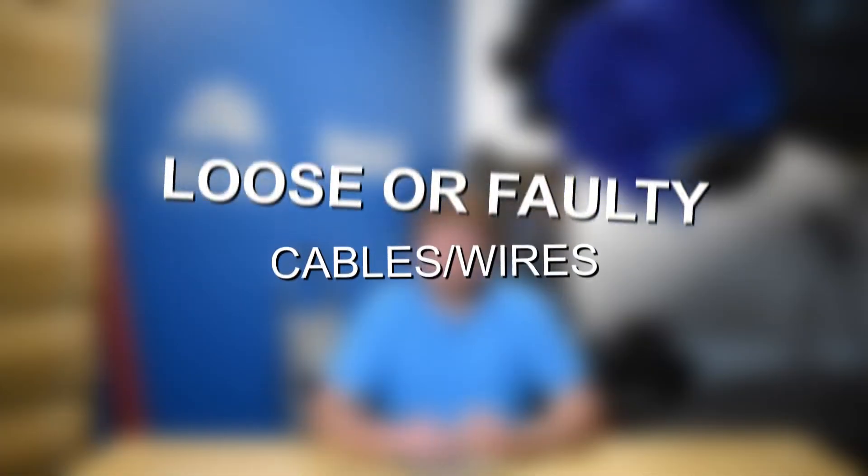Moving on to number two: loose or faulty cables or wires. When you check the battery itself, check all of those cables and make sure nothing is obviously out of place, damaged, loose, or broken. There are quite a few cables and components related to the electrical system. There are multiple connections on the battery terminals, ground straps on the vehicle, and the starter motor generally has three cables going to it. Any of those cables being loose, faulty, or damaged can cause the vehicle to click when you try to turn it on and not crank over.